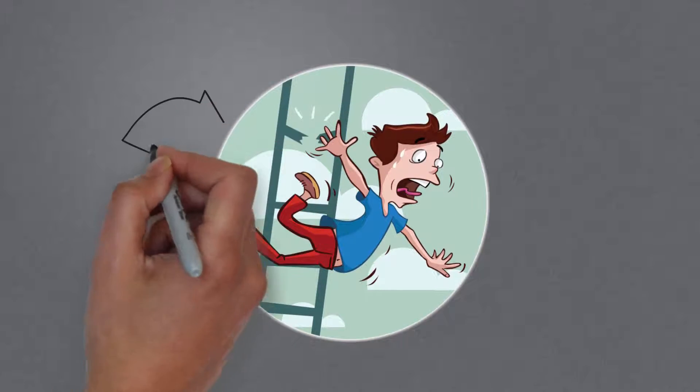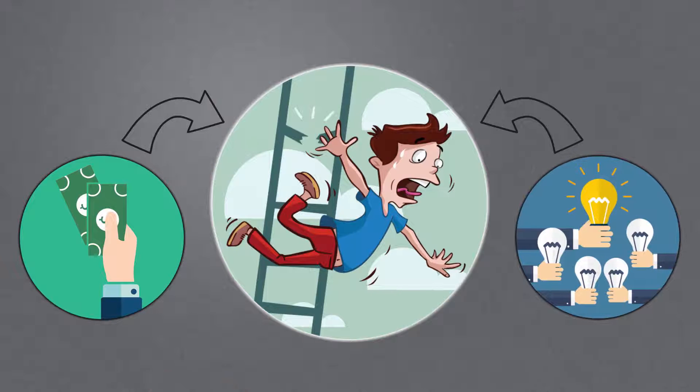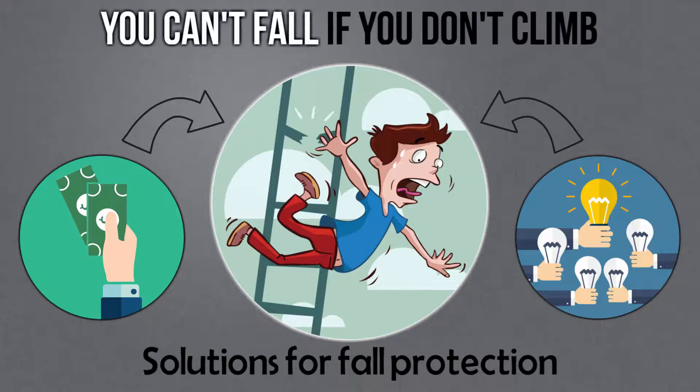Each year, thousands of people are injured falling from ladders. Companies spend millions of dollars researching and implementing solutions for fall protection. At iCam Pole, we say you can't fall if you don't climb.